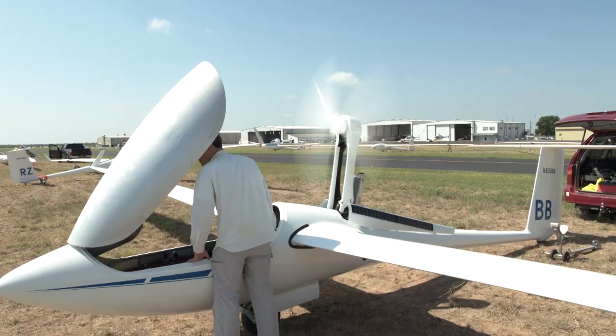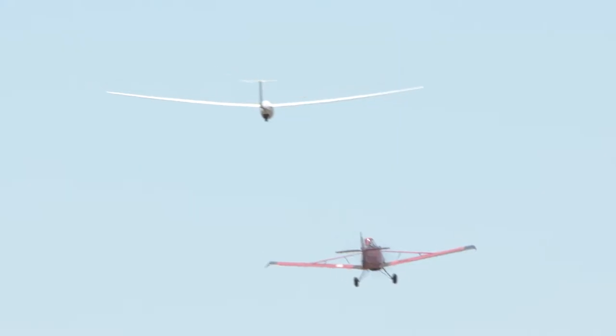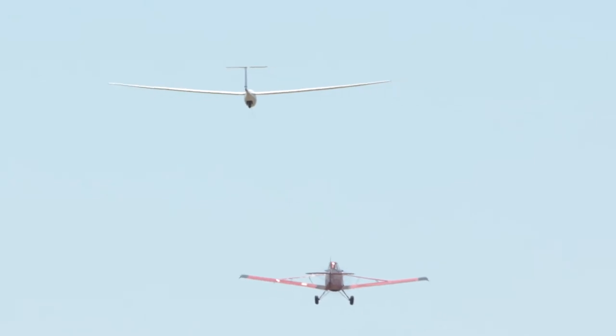The planes right now are getting prepared to take off. The way this all works is that a tow plane will take them down the runway, and after that it's up to them to find enough rising air to get them to the bottom of the clouds. This is blowing my mind and I cannot wait to see this all right in front of my eyes.